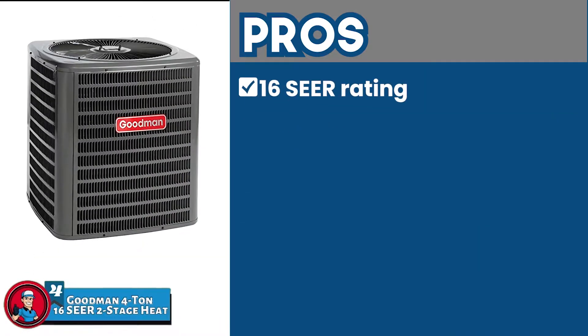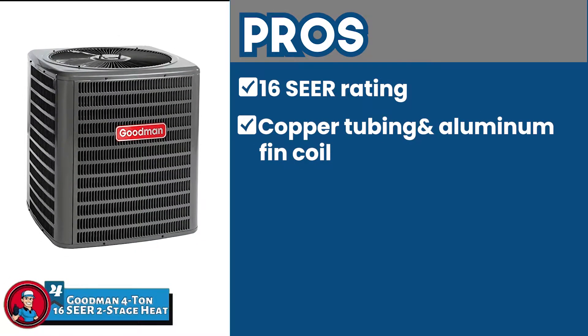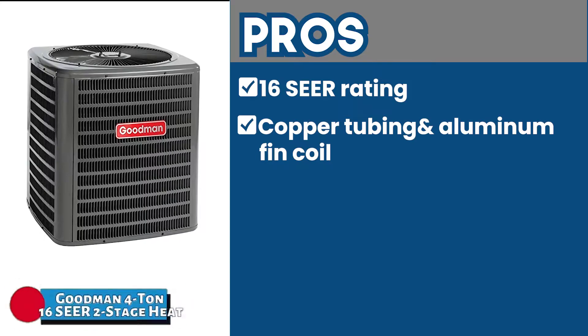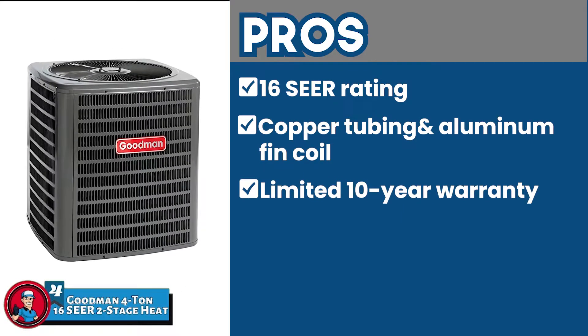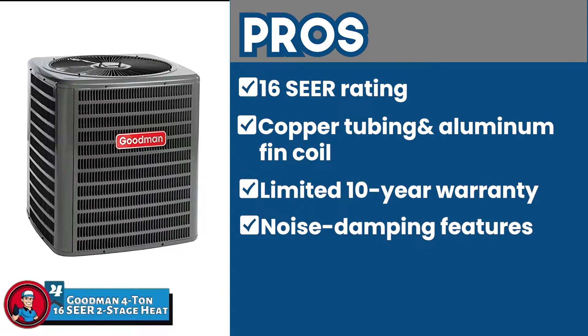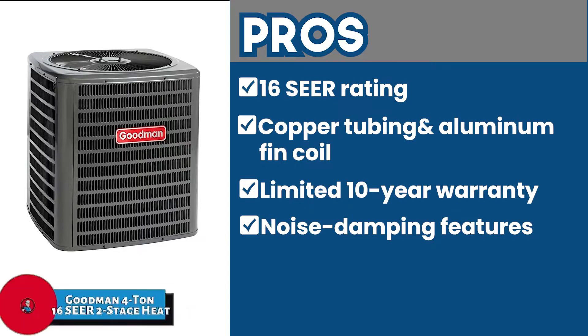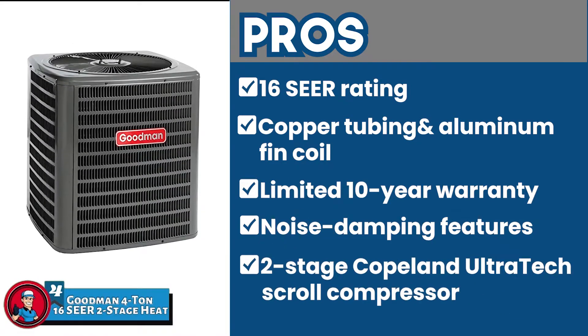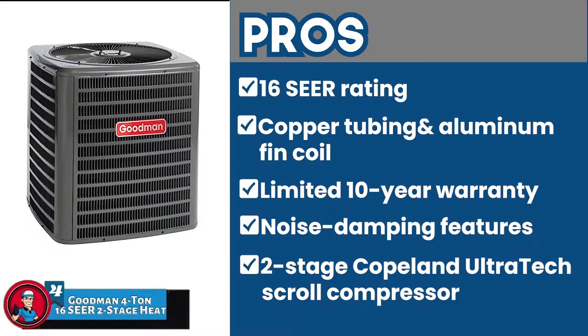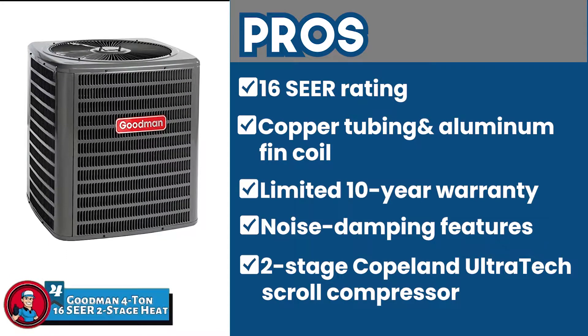Its pros are: it features a 16 SEER rating that makes it energy efficient. Its copper tubing and aluminum fin coil improves heat transfer. Its limited 10-year warranty enables it to be highly reliable and durable. It features noise-damping features such as a lubricated condenser fan motor and high-density foam compressor sound basket. And it has a two-stage Copeland Ultratech scroll compressor which provides reliable refrigerant flow and works better than a traditional compressor.